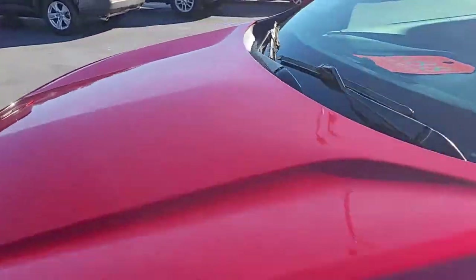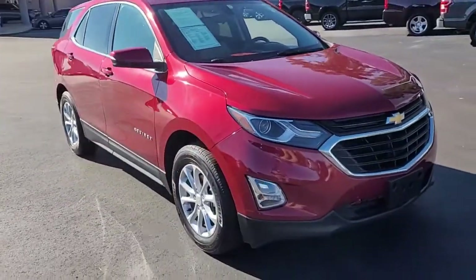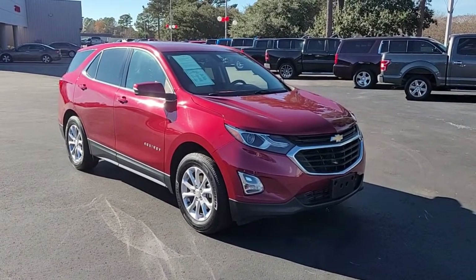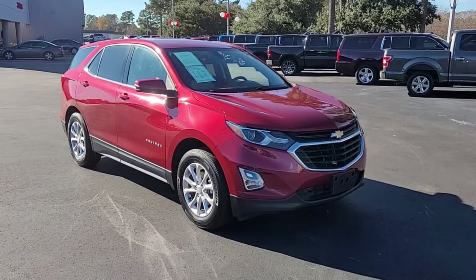So once again, it's a 2018 Chevrolet Equinox LT here at Cartown Kia. If you have an interest in this vehicle, I invite you to visit our website for more information at cartownkiaflorence.com, or better yet, just come on in for a test drive.